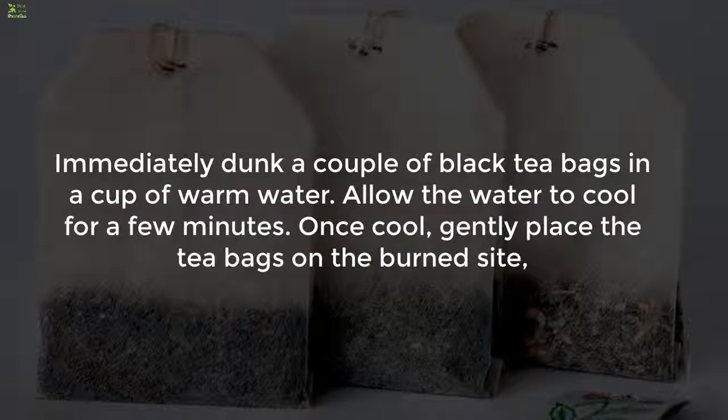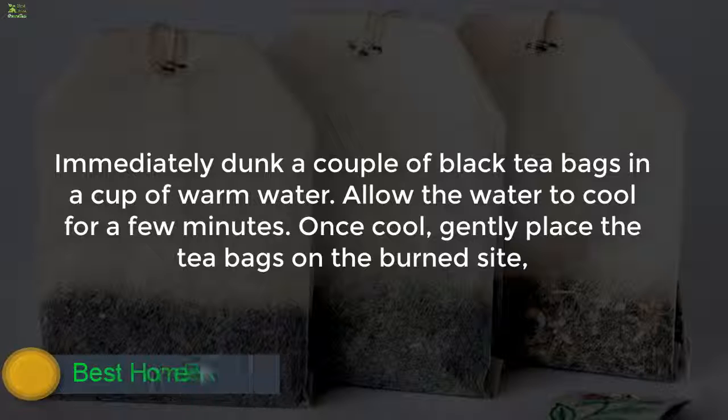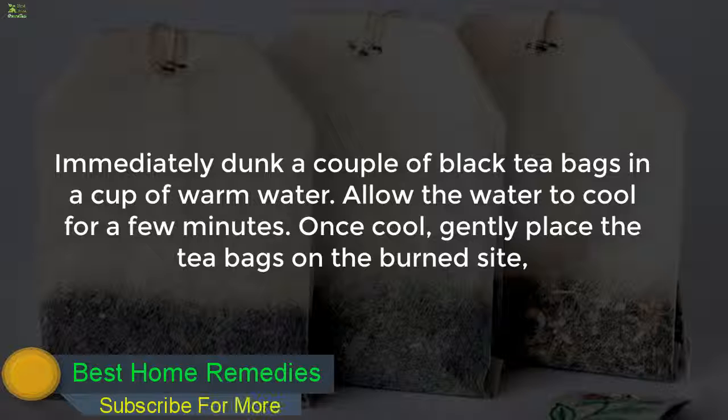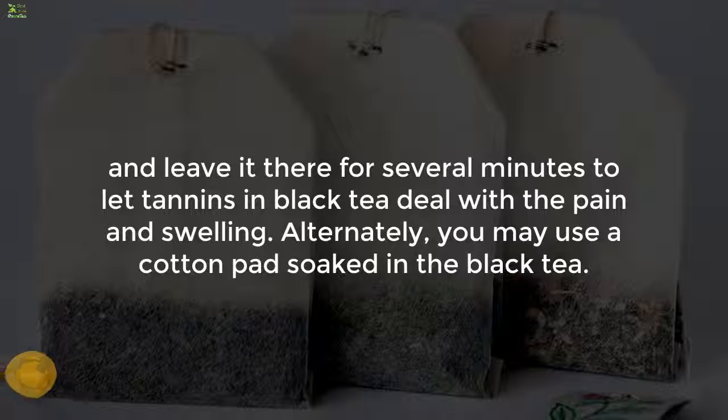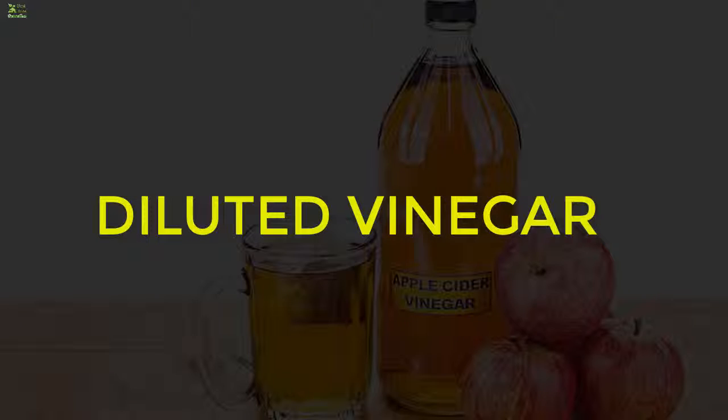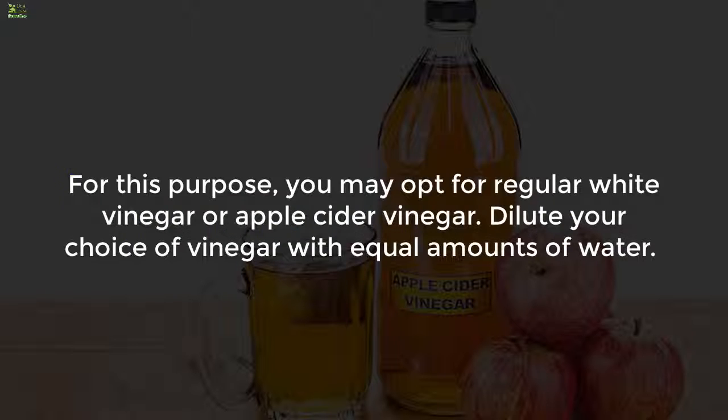Six: moist black tea bags. Immediately dunk a couple of black tea bags in a cup of warm water. Allow the water to cool for a few minutes, then gently place the tea bags on the burned site and leave them there for several minutes. The tannins in black tea help deal with the pain and swelling. Alternatively, you may use a cotton pad soaked in the black tea.